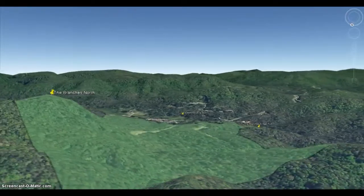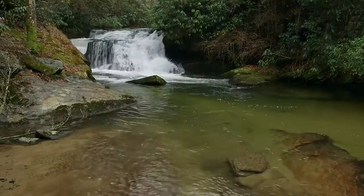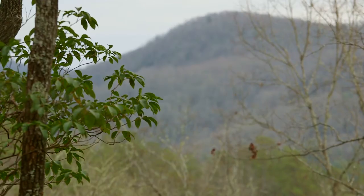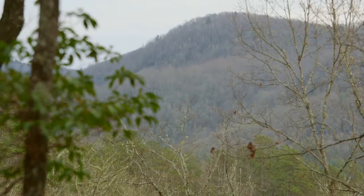The southern aspect of this land overlooks the headwaters of the East Fork River and the proposed headwater state forest. This property not only overlooks headwaters, it borders it for 1.3 miles, providing unparalleled access to 8,000 acres of pristine game lands. One significant aspect of the headwater state forest is that it will become one of the largest state forests in North Carolina.